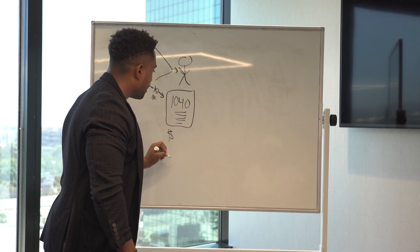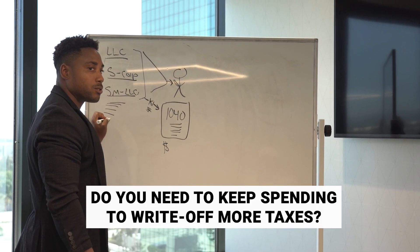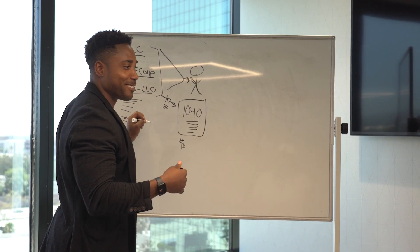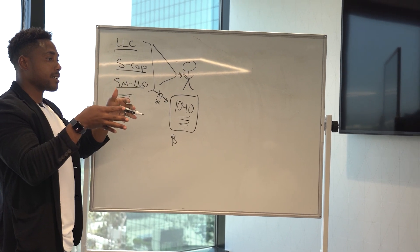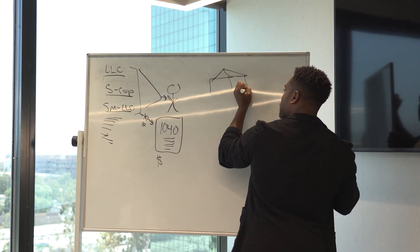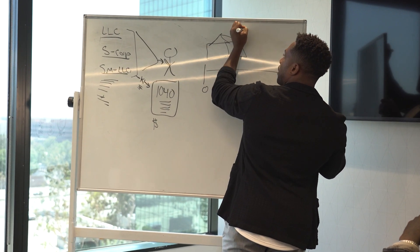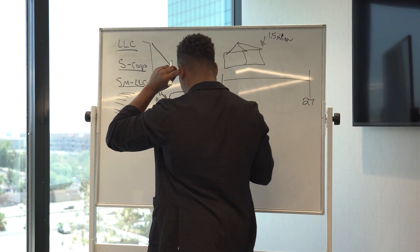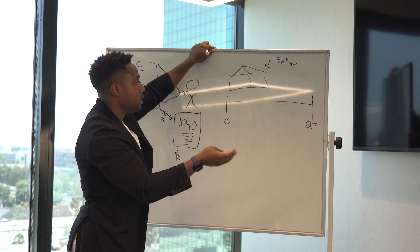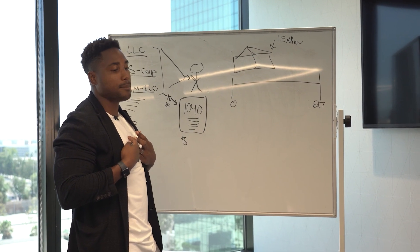To avoid taxes on your 1040, you can either write more stuff off — which means spending money — or you can buy an investment property and leverage depreciation. Every business owner buys things to reduce their tax bill: another car, Apple computers, Samsung TVs. But I want to get people out of that habit. If you want to be a profitable business owner, you can buy an investment property and leverage depreciation. Let's say you bought a property for 1.5 million and someone's living there paying you rent.